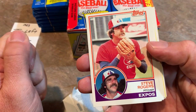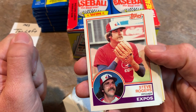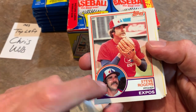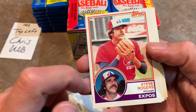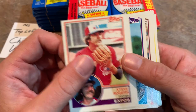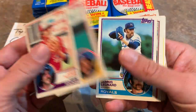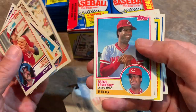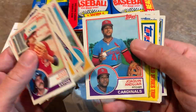There's the design - I always like the 83 Topps design. Pretty cool how they have the picture, kind of like a mug shot of the player along with usually an action photo. This one's not really an action photo of Steve Rogers. But let's see what we find and see if we can't find one of those three big rookie cards that we are after.